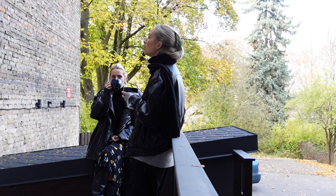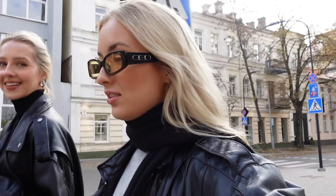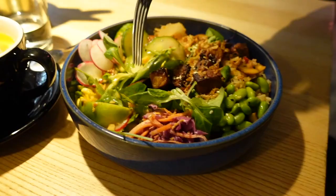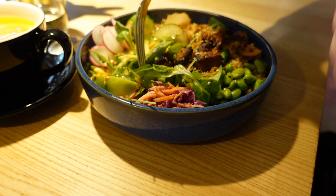We are off to have some lunch at Rosehip. Just for reference, it's half past three and we're just about to have lunch. It's like, okay, my second time out today — I barely leave the house. We're having vegan bowls.